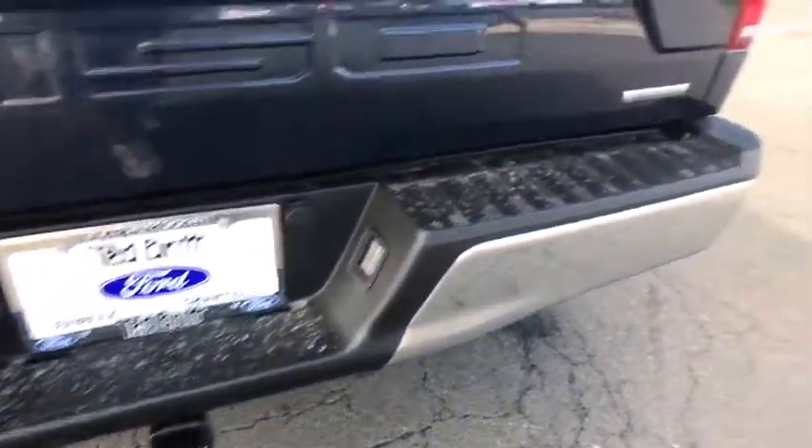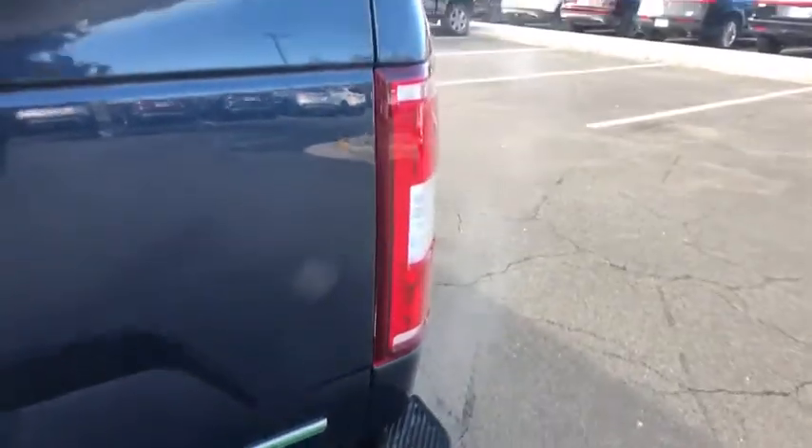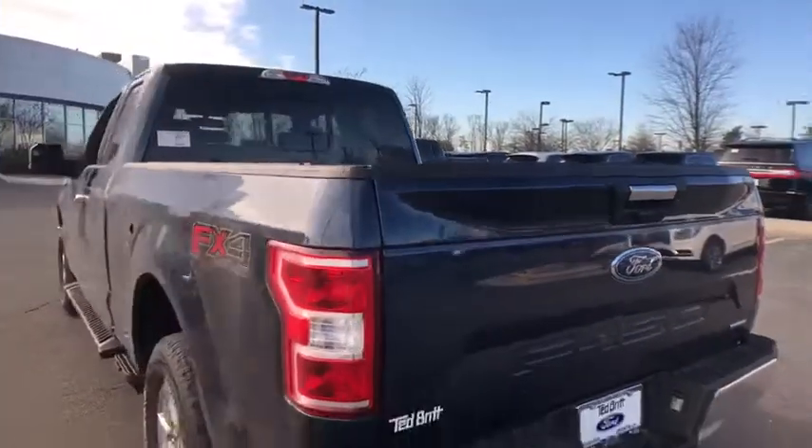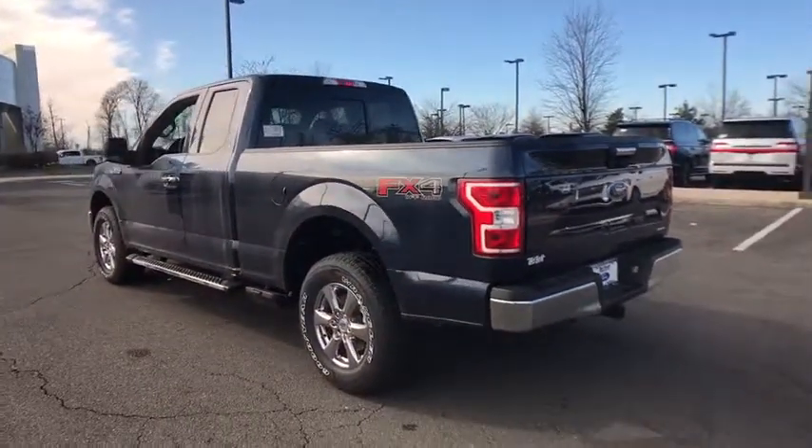Remote keyless entry, panic alarm, driver vanity mirror, tilt steering wheel, passenger vanity mirror. This beauty will even make your house keys jealous. Drive it today.